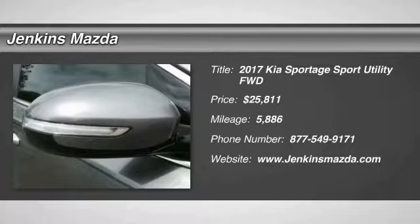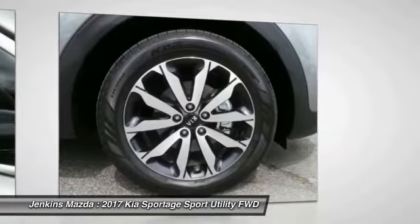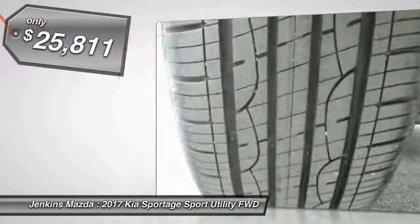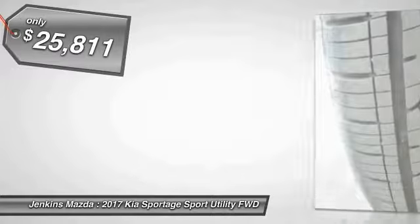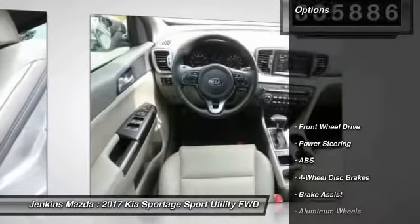You are going to love the 2017 Sportage. With its sleek and stylish exterior and its roomy, feature-laden interior, the Sportage both looks good and performs well on the road, and is priced below $30,000. This vehicle has less than 6,000 miles. Here are some of this vehicle's great options.